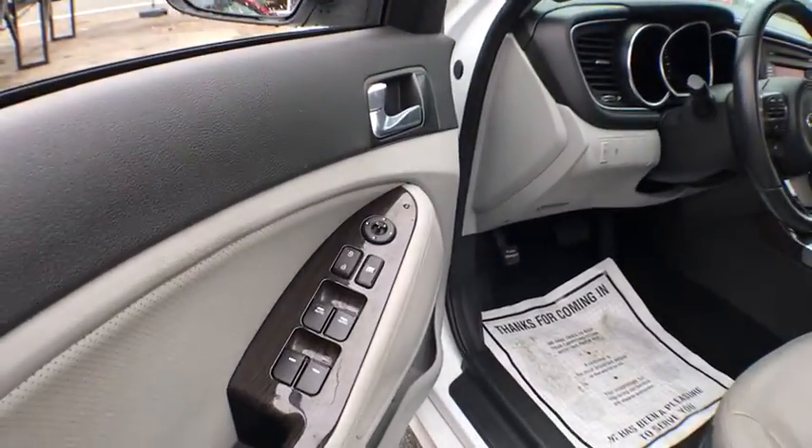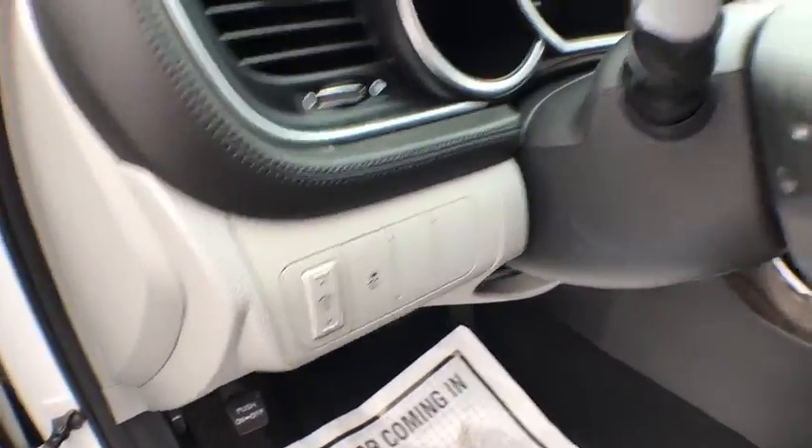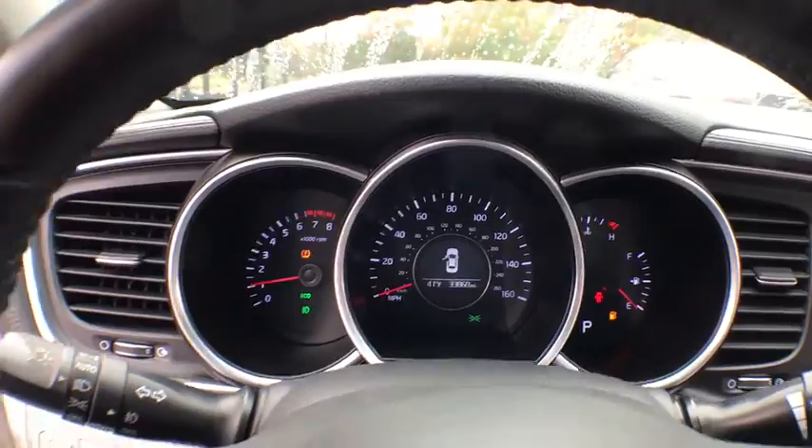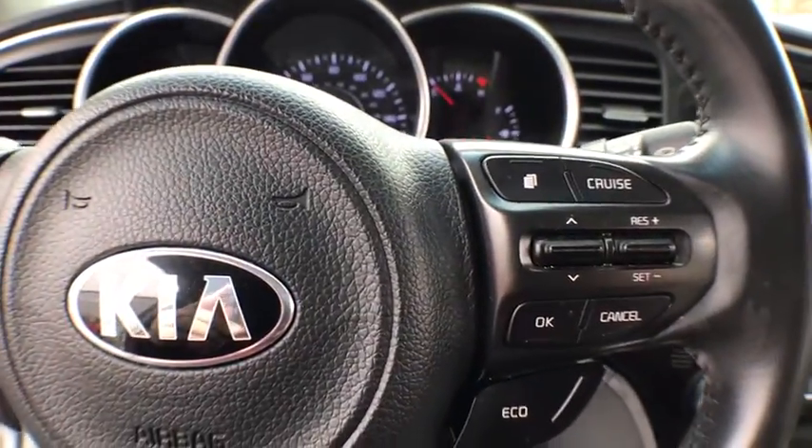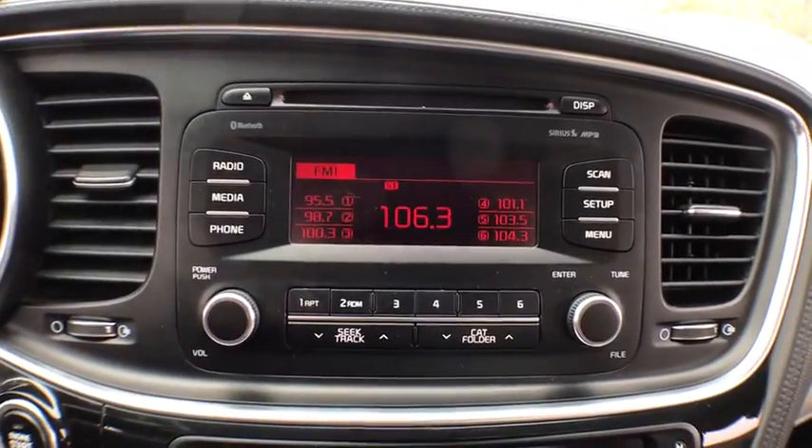This vehicle has less than 35,000 miles. Here are some of this vehicle's great options: traction control, dual airbags, power steering, four-wheel disc brakes, AM FM CD, MP3 radio, fog lights.